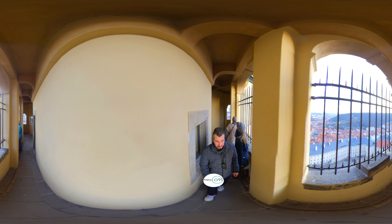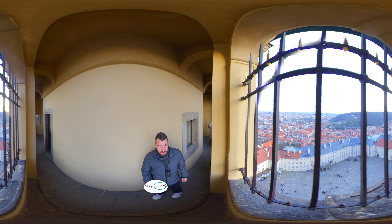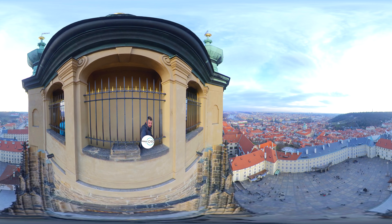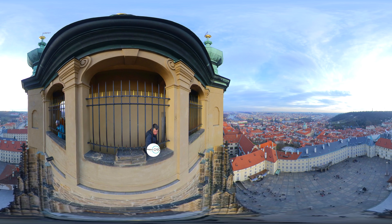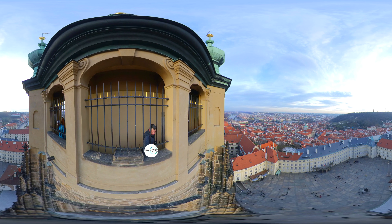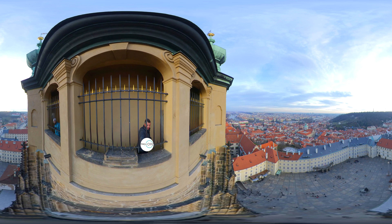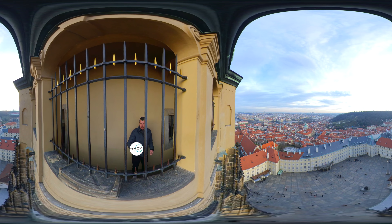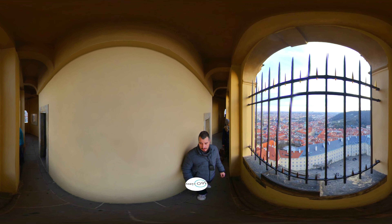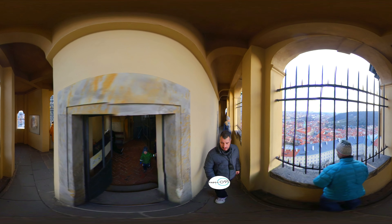During the Hussite Wars and the following decades, the castle was not inhabited. In 1485, King Vladislav II of Hungary began to rebuild the castle. The massive Vladislav Hall, built by Benedikt Ried, was added to the royal palace. New defence towers were also built on the north side of the castle.